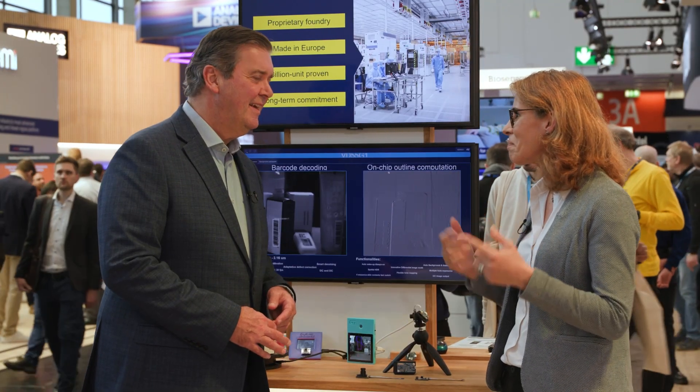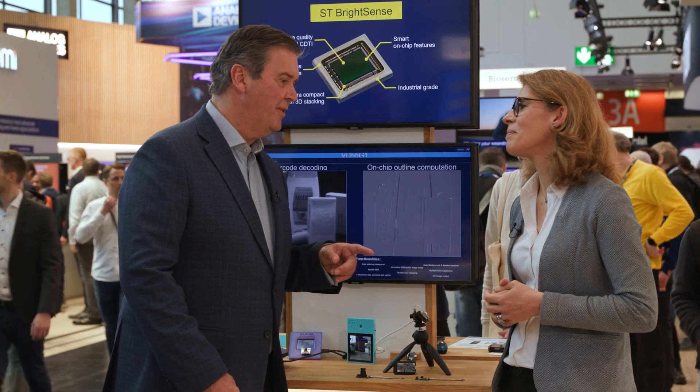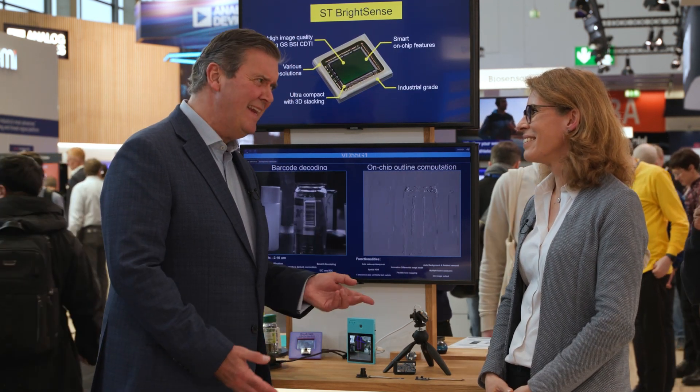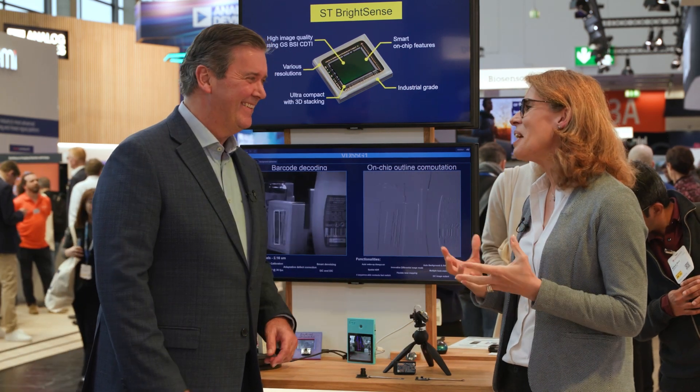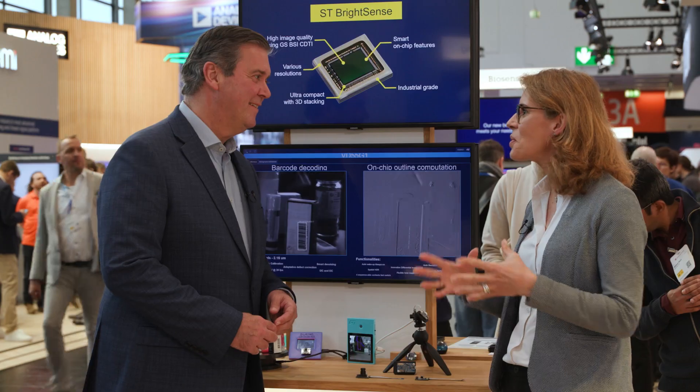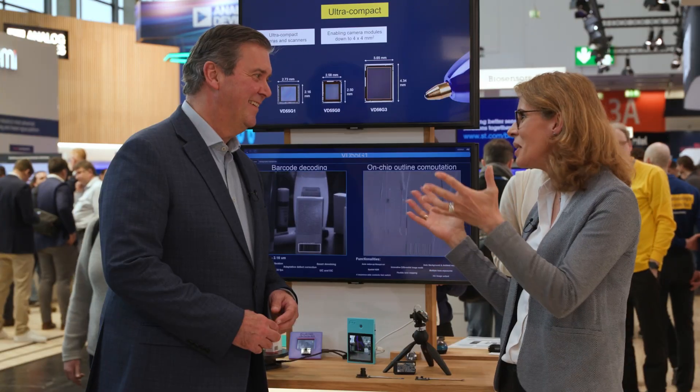We save MIPS and power. ST is one of the sole companies capable of proposing camera software drivers including ST BrightSense imagers and also the STM32N6, but also the MP2 and other microcontrollers like the H7, U5, H5, and many more.